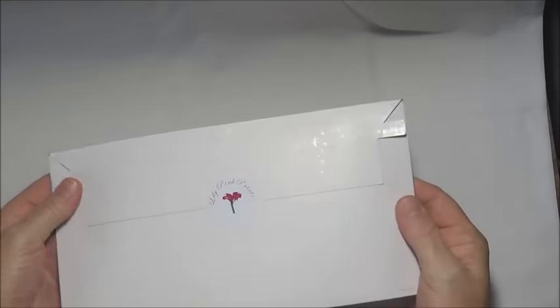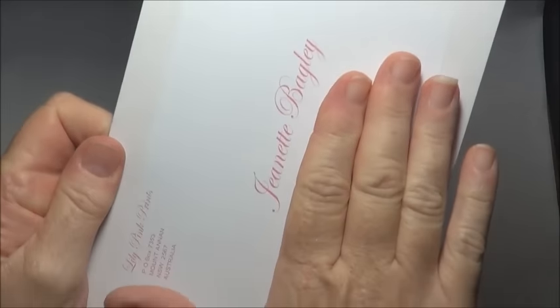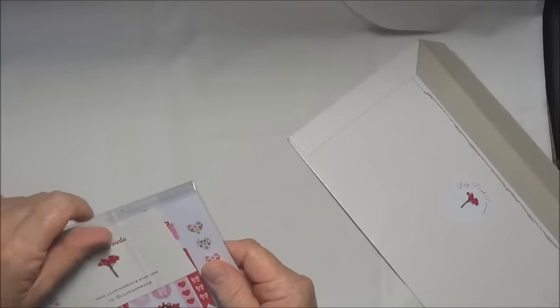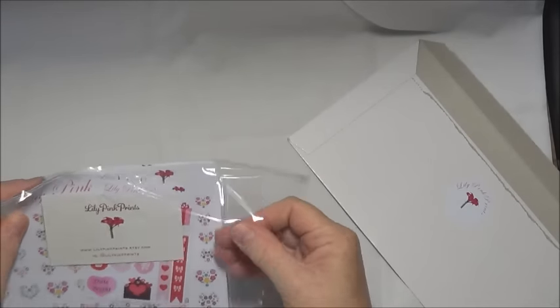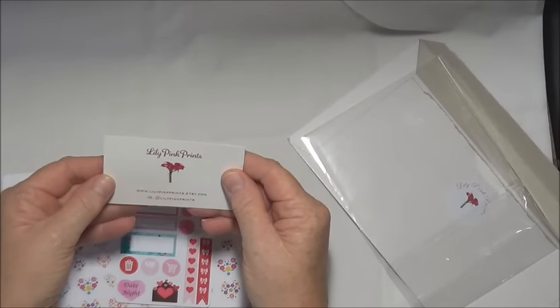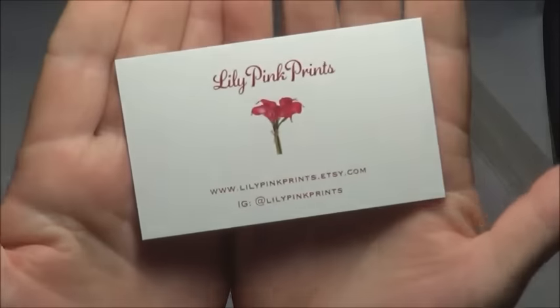Look at that — this beautiful, sturdy cardboard envelope. This particular one comes from Lily Pink Prince, so nicely packaged with printed labels, very very pretty. Let's see if I can open it just as nicely. Lily Pink Prince — isn't that a pretty business card. These are some planner stickers I ordered, and these are Australian Etsy store sellers, so it's LilyPinkPrince on Etsy.